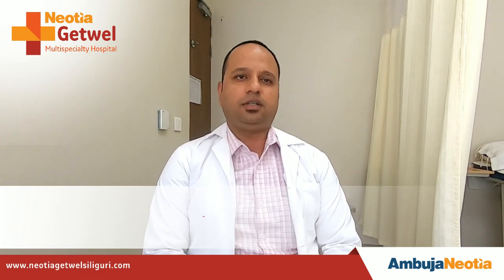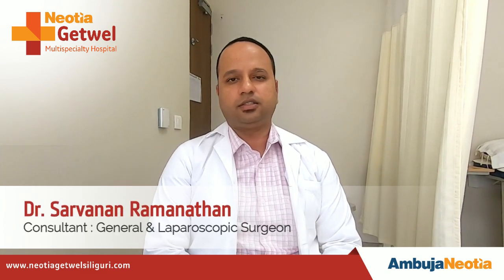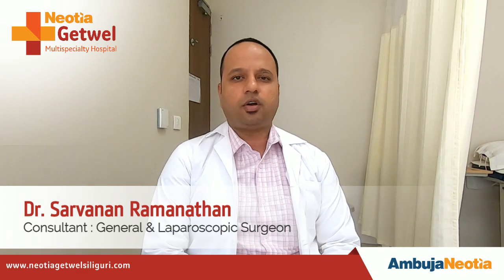This is Dr. Sarvanan. I am a laparoscopic and laser surgeon. Today we will talk about laser surgeries in proctology.